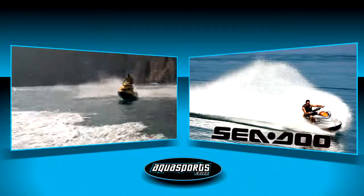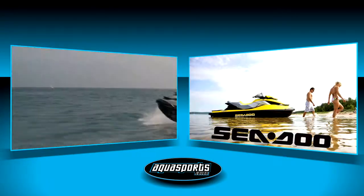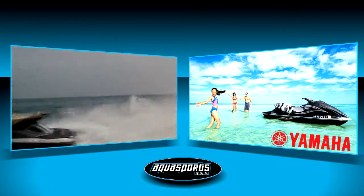We have a fantastic range of jet skis for sale including those from manufacturers such as Seadoo and Yamaha. And of course, used jet skis are also available.